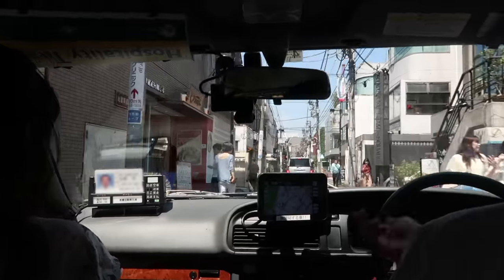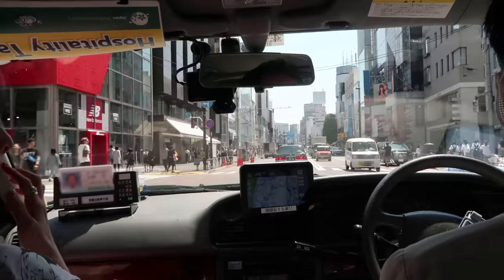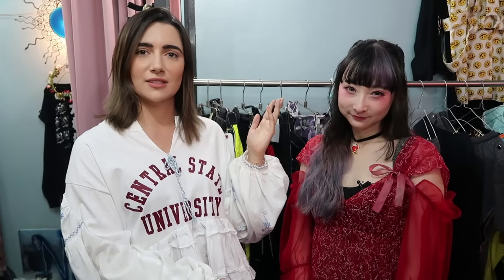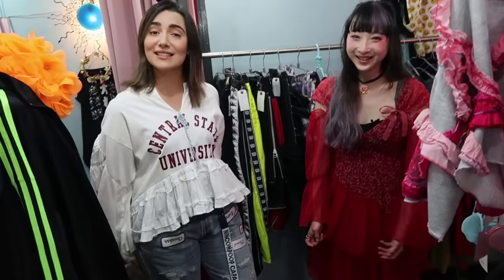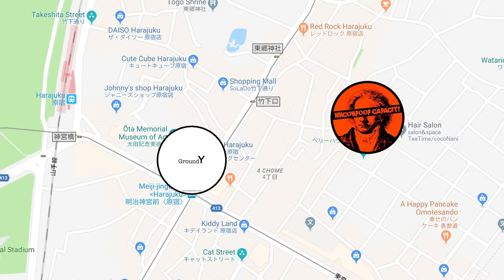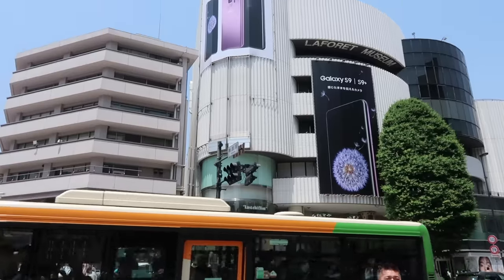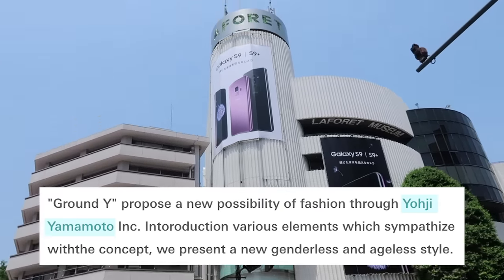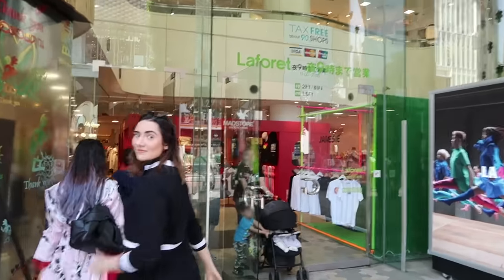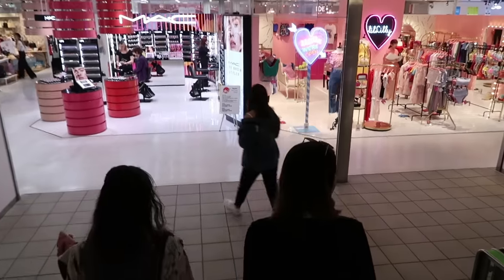Alright, so now having explored the vintage remix style, we can move on to our next location, which is Ground Y. Ground Y is an offshoot label by Yoji Yamamoto located inside of the La Forêt department store in Harajuku, which has a lot of local trendy designers and boutiques. When you first walk into Ground Y, it's very black and white, which is in line with Yoji Yamamoto's general vibe. He's a Japanese designer described as a master tailor known for his androgynous and avant-garde designs, usually made in black.